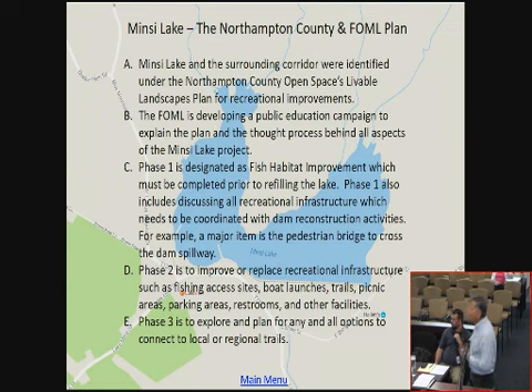Phase two is when we look at all the other infrastructure — more walking paths, improvements, bathrooms, things of that nature. Phase three, which is near and dear to Brian's heart, is how do we connect this to all the other recreational features in the Lehigh Valley and Delaware Valley. That excites me also, because it really makes the assets that Northampton County has more valuable.